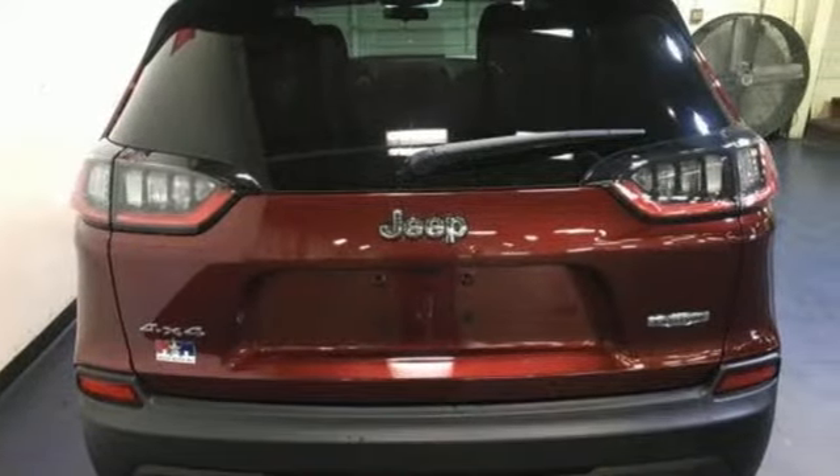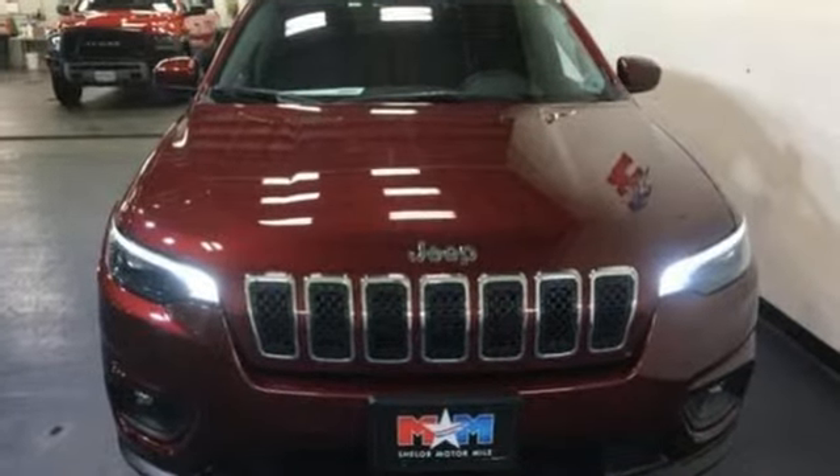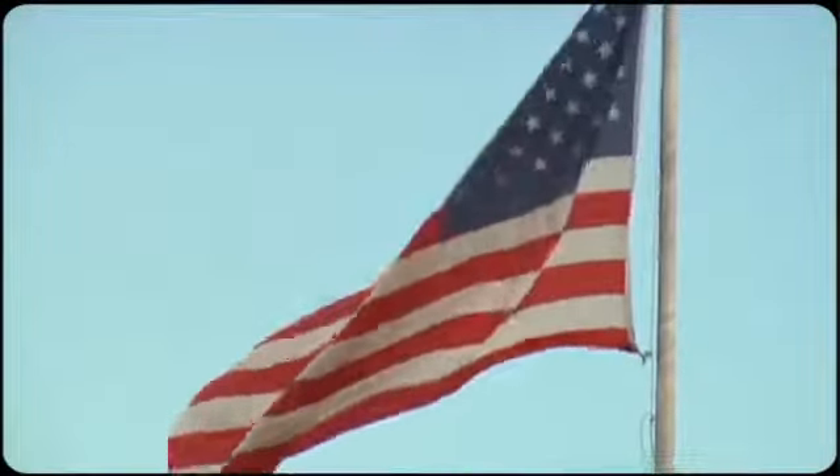Your curiosity knows no bounds, and neither should your vehicle. Check out this Cherokee today. Come visit us on the Motor Mile, where you're always a name and never a number.